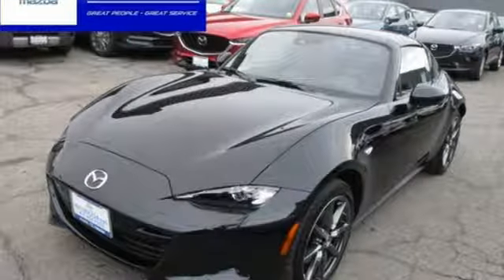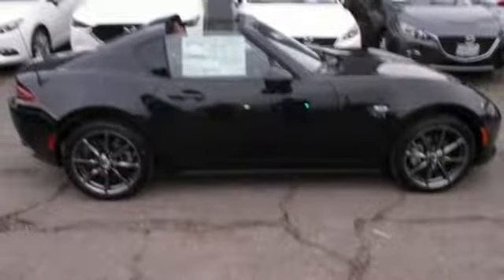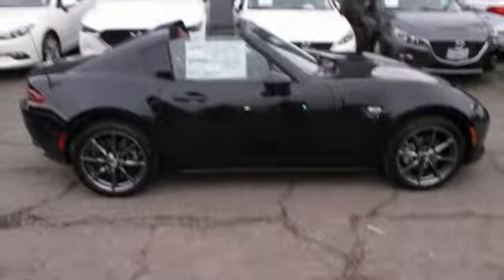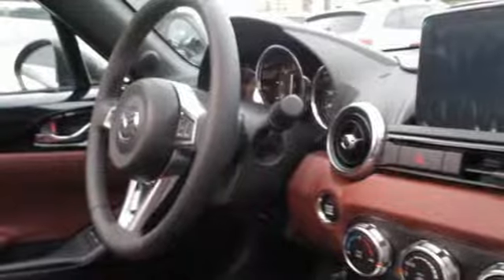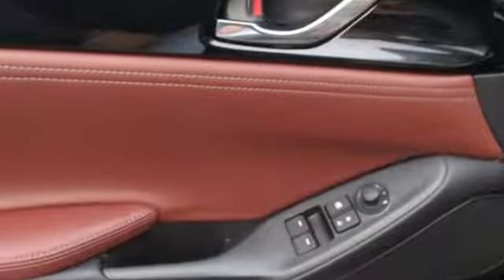Here's a new 2019 Mazda MX-5 Miata RF. For all the things that drive you, there's Mazda. It's equipped for all your driving needs and wants: streaming audio, power heated mirrors, and front heated leather bucket seats.